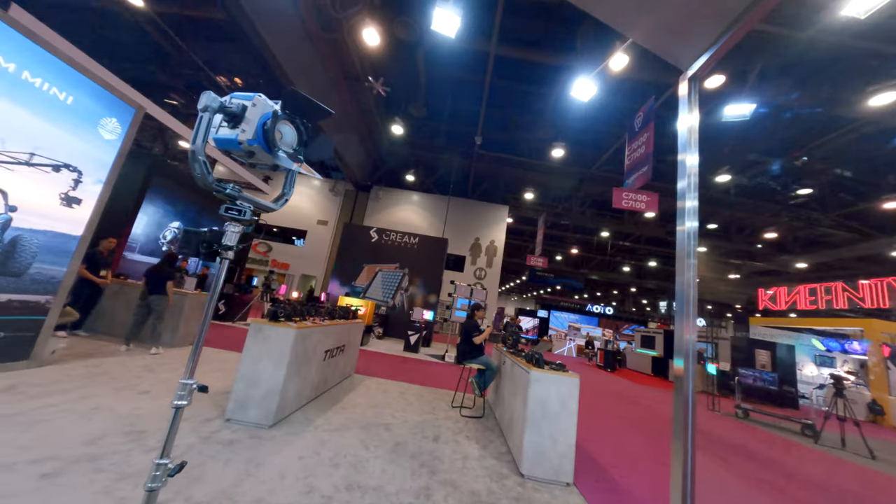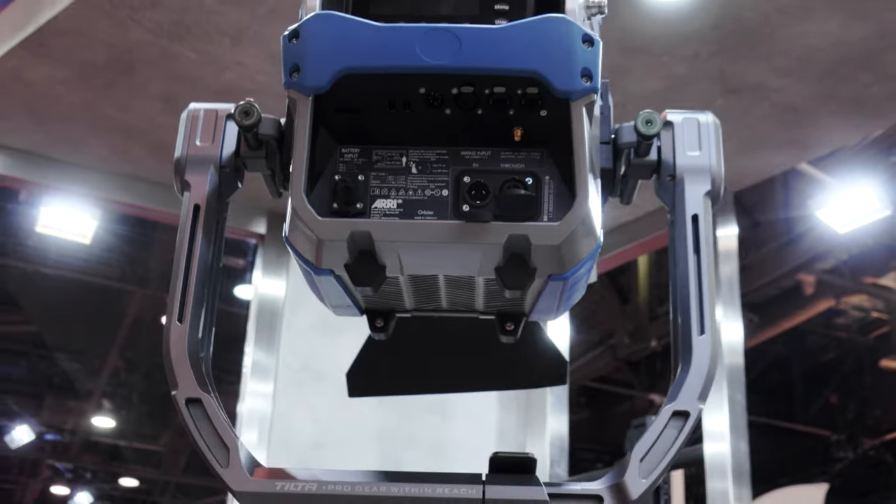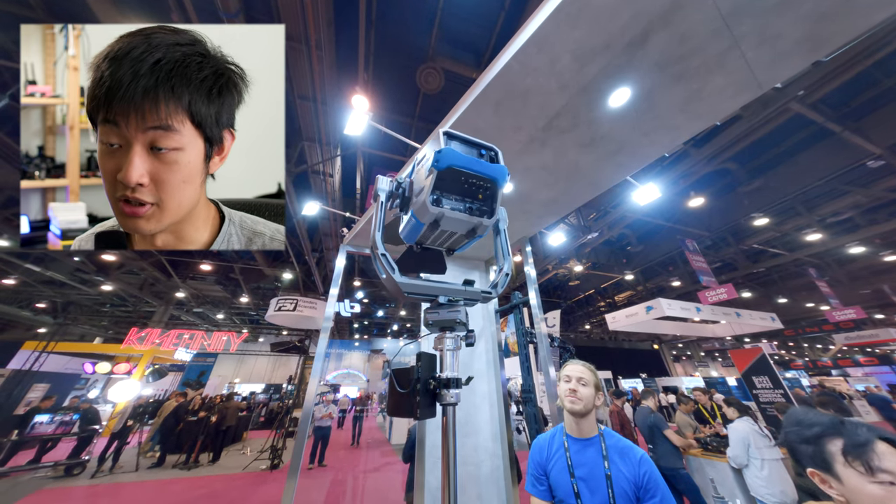At Tilta, they are showing a brand new motor head that can pan and tilt your light — even if your light is super high in the sky. You can just stay on the ground and control the pan and tilt. This is pretty cool.